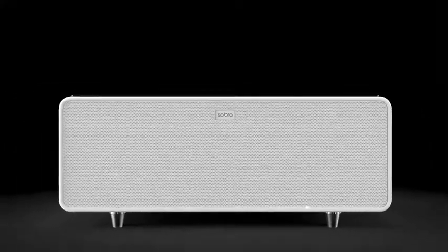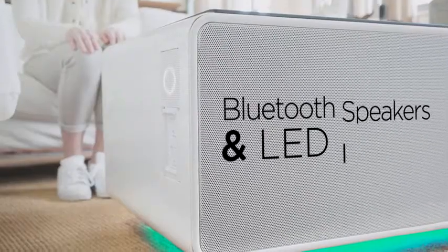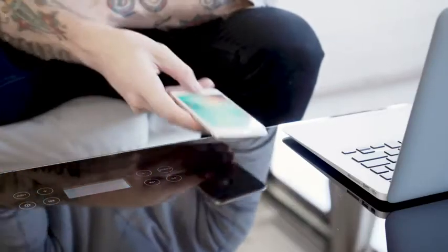This is the Sobro coffee table. The Sobro is a feature-rich piece of furniture designed for your connected lifestyle. With a refrigerator drawer, Bluetooth speakers, and charging ports, the Sobro keeps you connected and reinvented for your modern lifestyle.